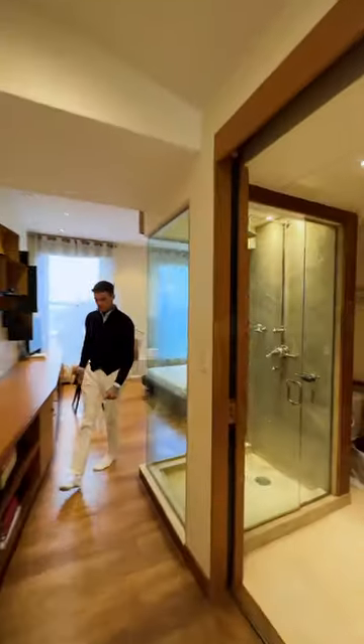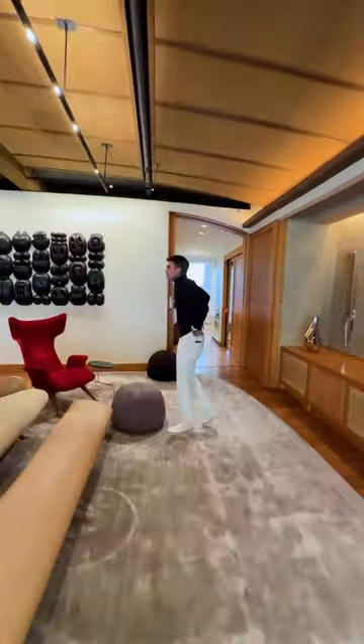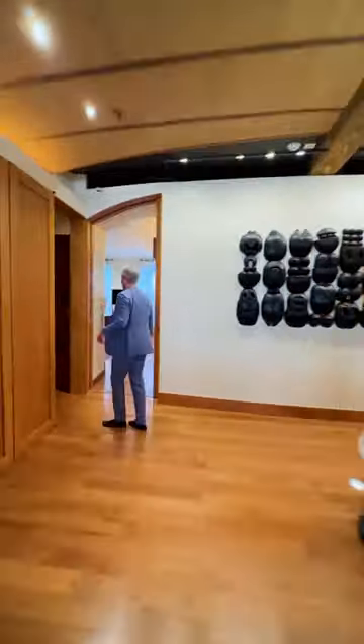Look at this exposed shower. This is just a secondary — wait until you see the primary. But first we're going to walk through this really, really cool den. Isn't that awesome? I just love this place so much.